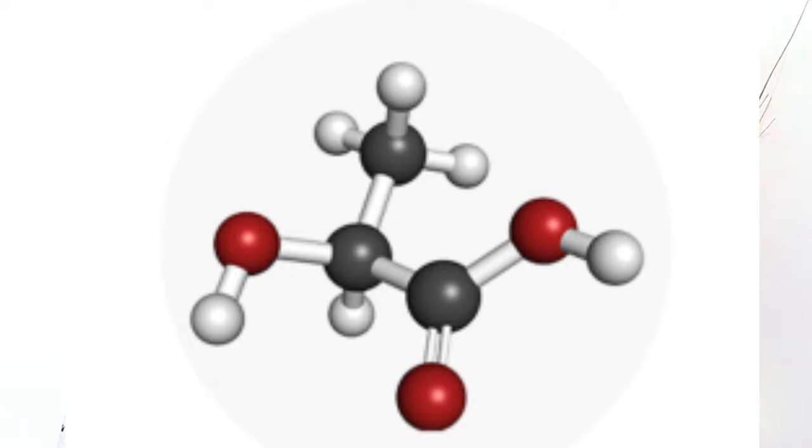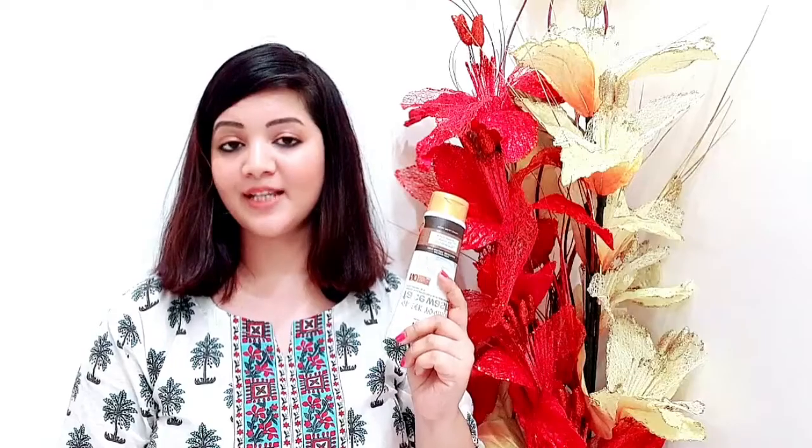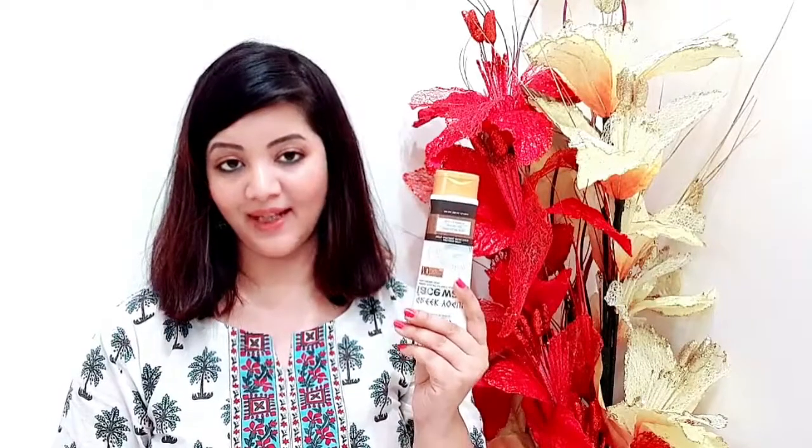Aloe vera hydrates our skin, removes pigmentation, and helps make the skin bright and smooth. The next ingredient is hyaluronic acid, which works for our skin's elasticity and moisture retention. Since all the ingredients are natural, you can use this face wash without any hesitation.